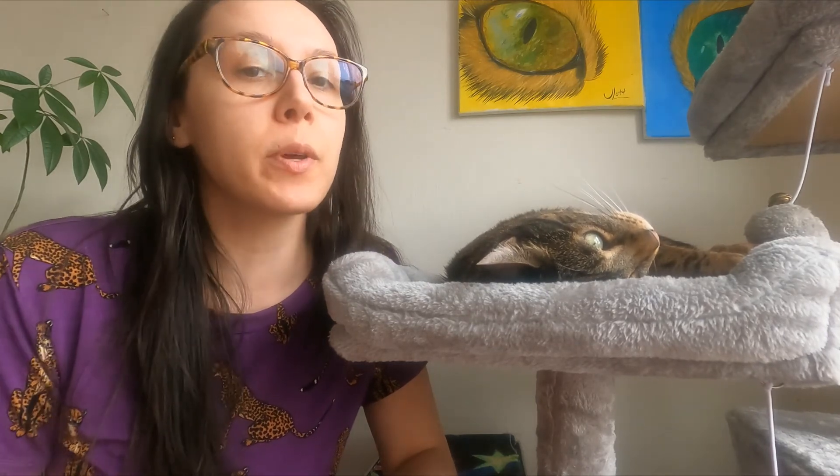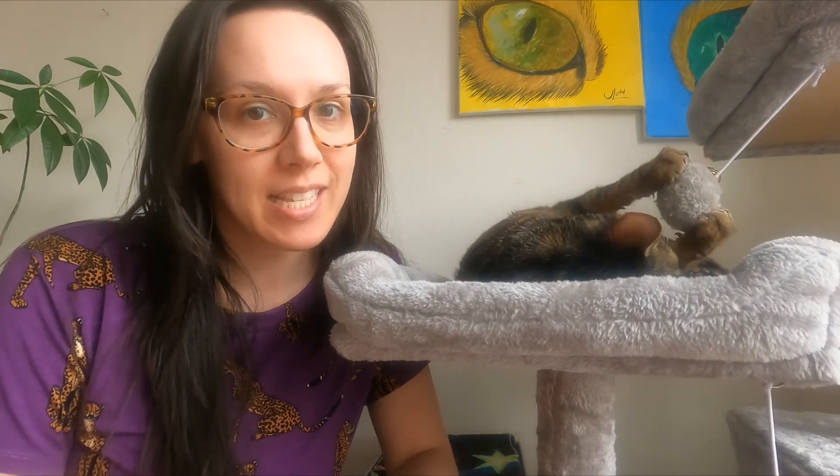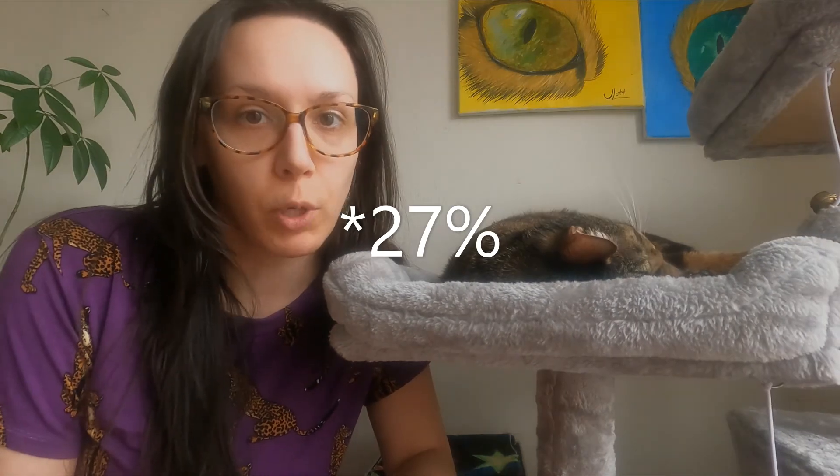See how crucial it is to compare cat foods on a dry matter basis? It's also important to calculate the carbohydrates because they aren't required on the guaranteed analysis. At first glance, this wet food didn't seem to have a lot of carbohydrates until we removed the moisture and converted it to a dry matter basis. Obviously 14% is still better than almost 24%, but it's still not ideal.